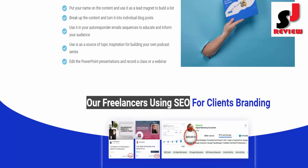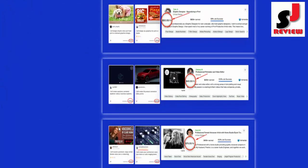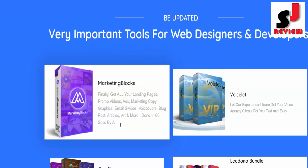Are freelancers using SEO for clients' branding? Then why not you? Dear friend, if you want to buy this product, then check the description link below or visit my bio.